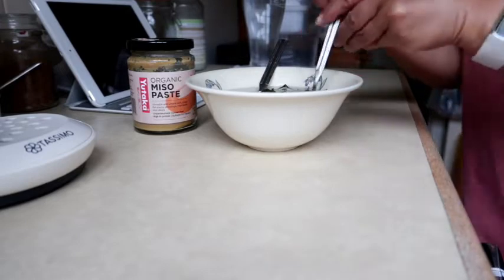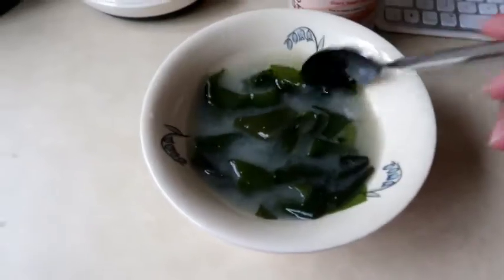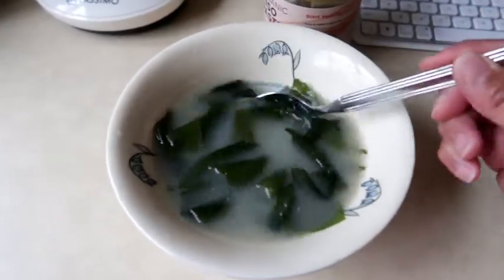During colder weather I make myself some miso soup while I'm waiting for my lunch to cook. Miso soup is made from fermented soybeans which contains isoflavones — the same compounds found in many popular supplements for menopause.